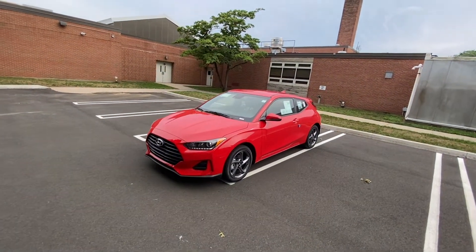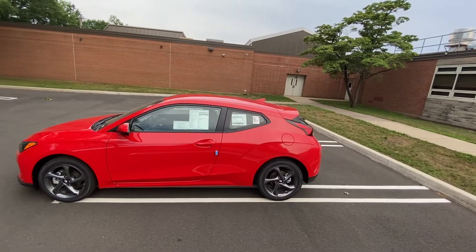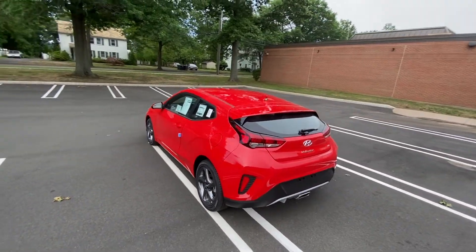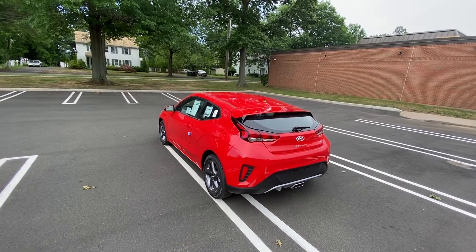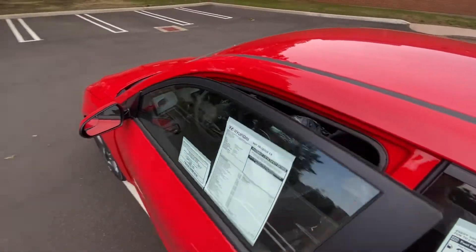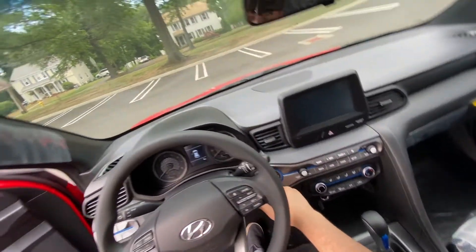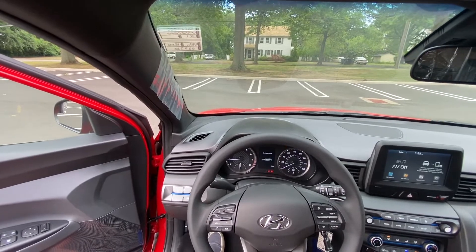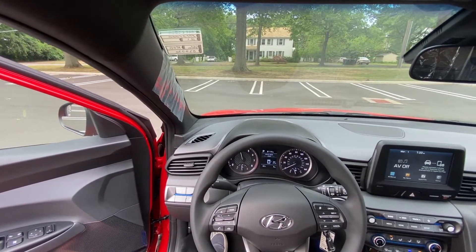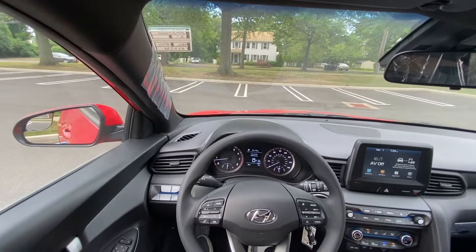Hello guys and welcome back to another video. Today I'm going to be taking this 2021 Hyundai Veloster on a POV test drive and basically tell you what I think about it. This one has the 2.0 naturally aspirated four-cylinder engine — very small, not too powerful. I'm going to take it on a test drive and give you my impressions about it. All right, let's go ahead and take this Veloster on a test drive.